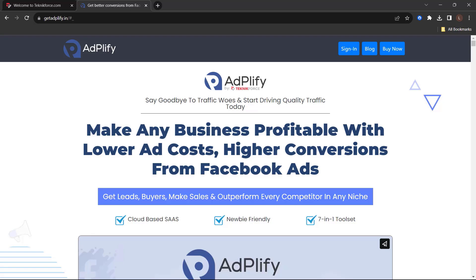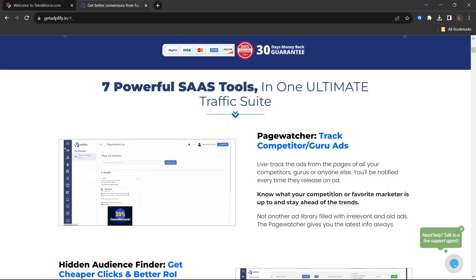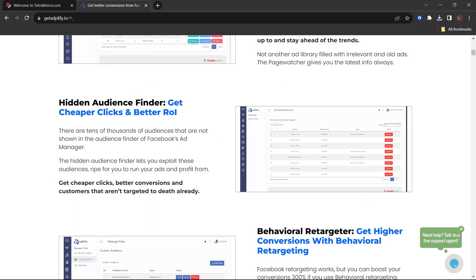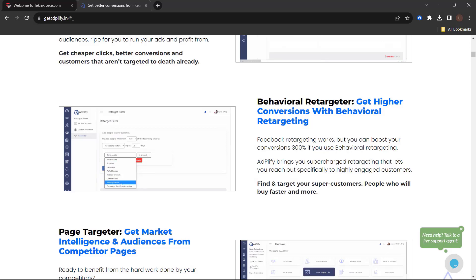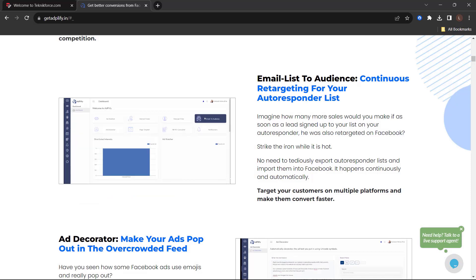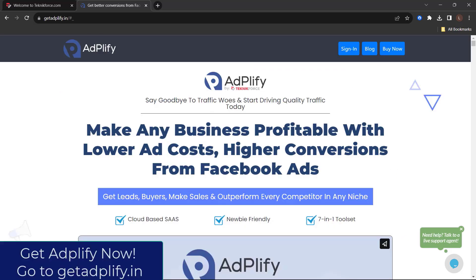Here's something you shouldn't miss before we wrap up. Say goodbye to traffic woes and start driving quality traffic today. Make any business profitable with lower ad costs and higher conversions from Facebook ads — get leads, buyers, make sales, and outperform every competitor in any niche with Adplify. Adplify gives you the value of 7 powerful Facebook SaaS products in one package: Page Watcher to track competitor or guru ads, Hidden Audience Finder for cheaper clicks and better ROI, Behavioral Retargeter for higher conversions, Page Targeter for market intelligence from competitor pages, Email List to Audience for retargeting your autoresponder list, and more. Check out Adplify now at getadplify.in.